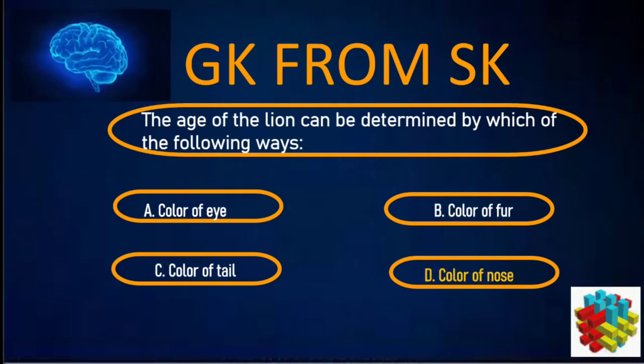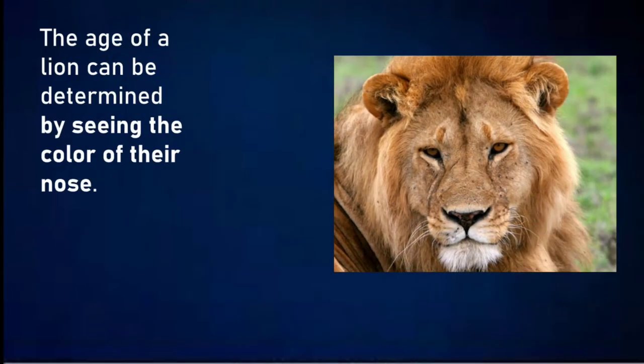Correct answer: D. Colour of nose. The age of a lion can be determined by seeing the colour of their nose.